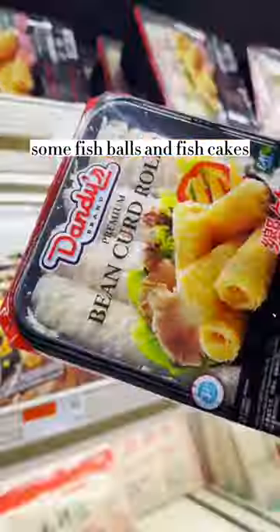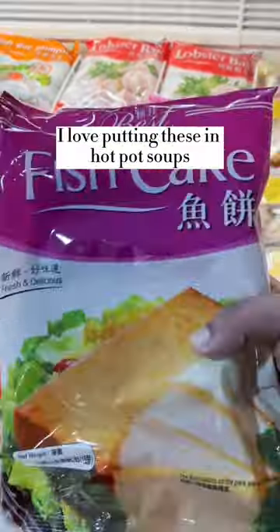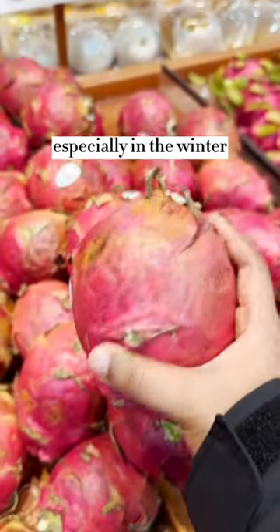I start by picking up these bean curd sheets, some fish balls and fish cakes, and some frozen dumplings. I love putting these in hot pot soups — they are so comforting, especially in the winter.